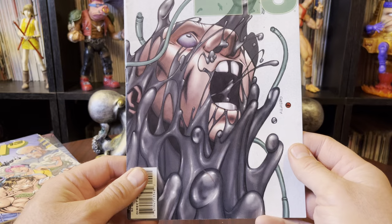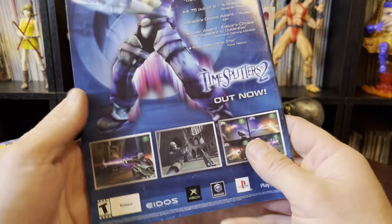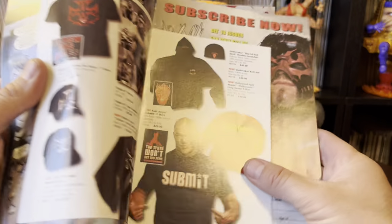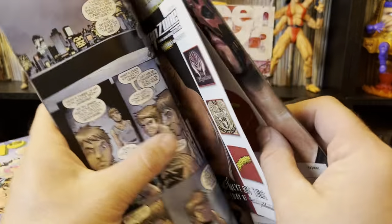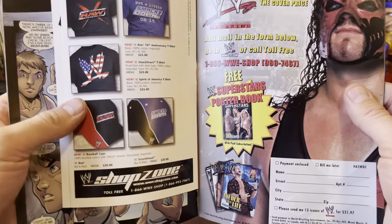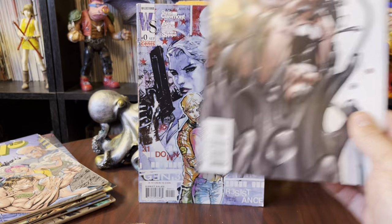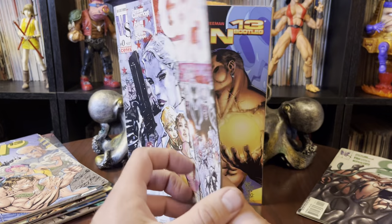Brighter colors — this is like a Wildstorm thing. If you got Kane and Brock and all these guys wrestling, that probably puts it in the early 2000s, which is when I faded out of comics. They did give me a couple of these Wildstorm Gen 13 issues.